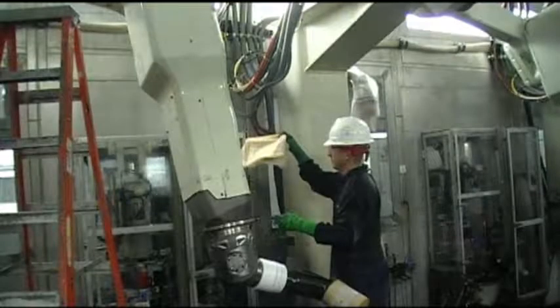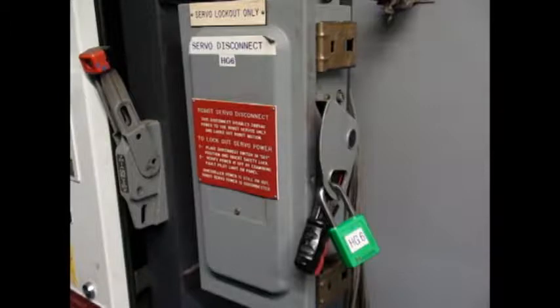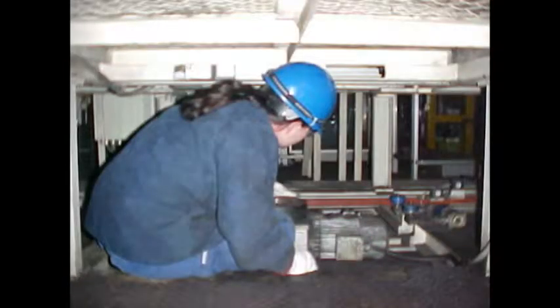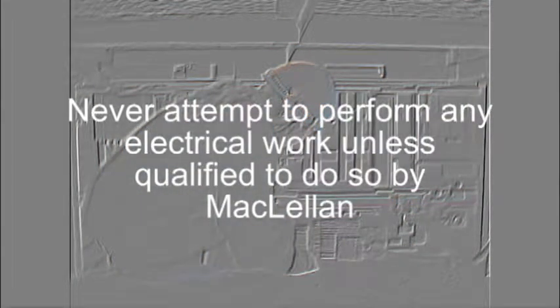In order to protect you and your team members, lockout must be used whenever a machine or equipment is cleaned or serviced and some form of hazardous energy exists or the unexpected start-up could occur. If performing equipment maintenance, remember that only qualified electricians are permitted to work on electrical systems and equipment. Never attempt to perform any electrical work unless qualified to do so by McCullen.